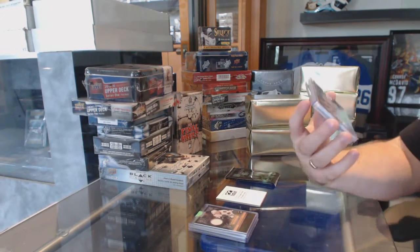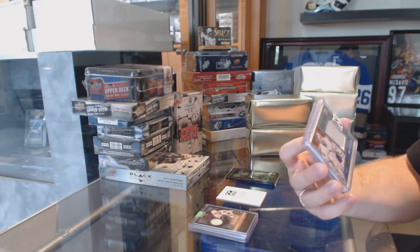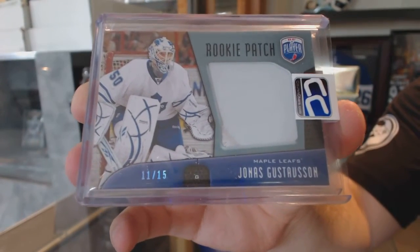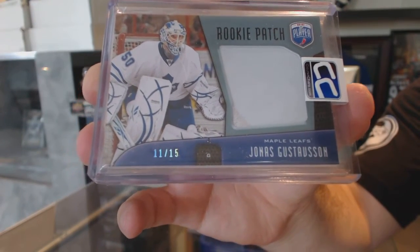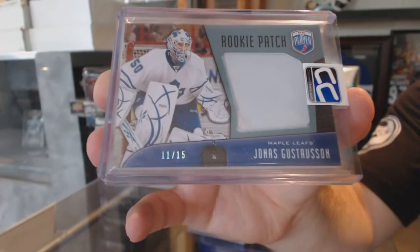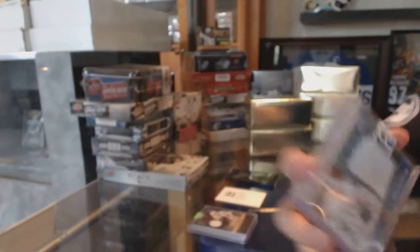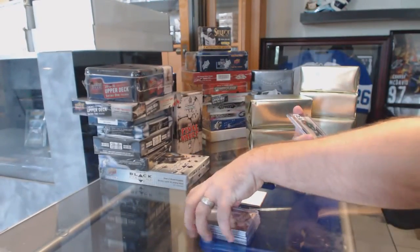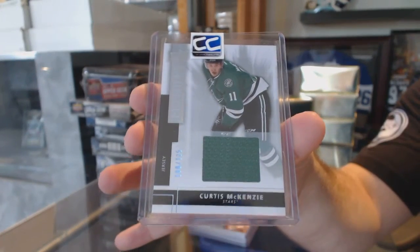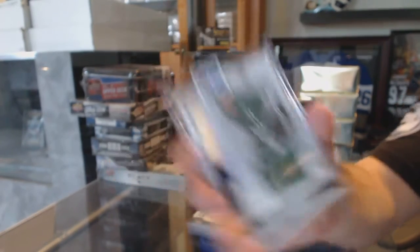A rookie patch numbered 11 of 15 for the Maple Leafs — Jonas Gustafson. And we've got for the Dallas Stars, number 125 — Curtis McKenzie.